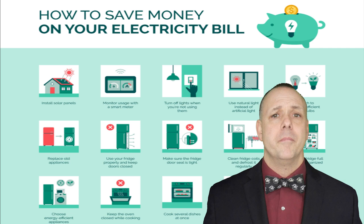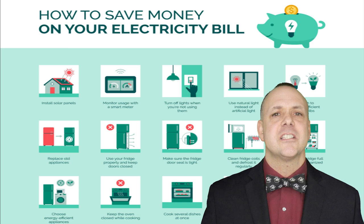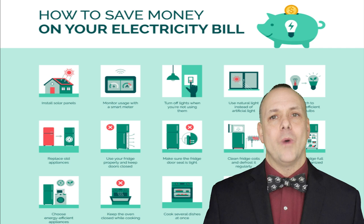Now let's talk about the power players in your home — your appliances and electronics. Upgrading to energy efficient options can lead to long term savings. When it's time to replace appliances, look for the Energy Star label. These products meet strict energy efficiency guidelines, helping you save on both electricity and water. You might also want to invest in a smart thermostat to regulate your home's temperature efficiently, adjusting based on your preferences and when you're away.